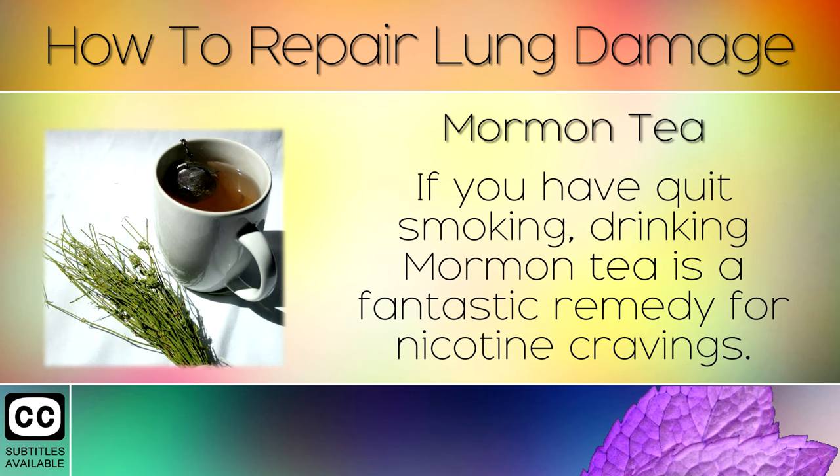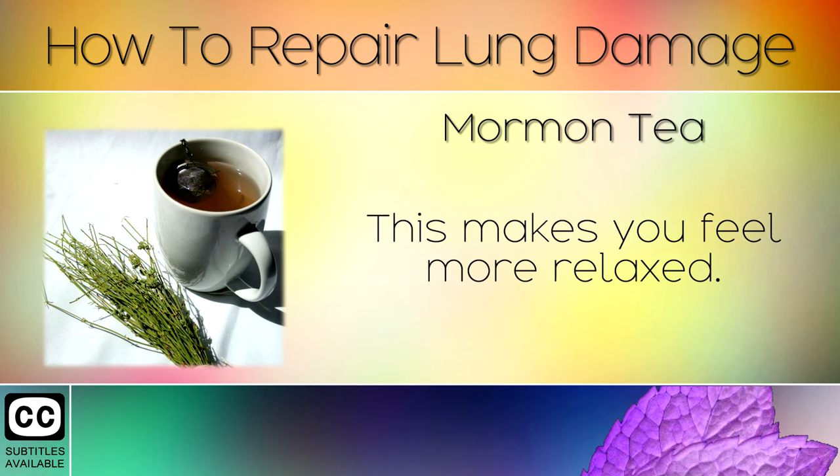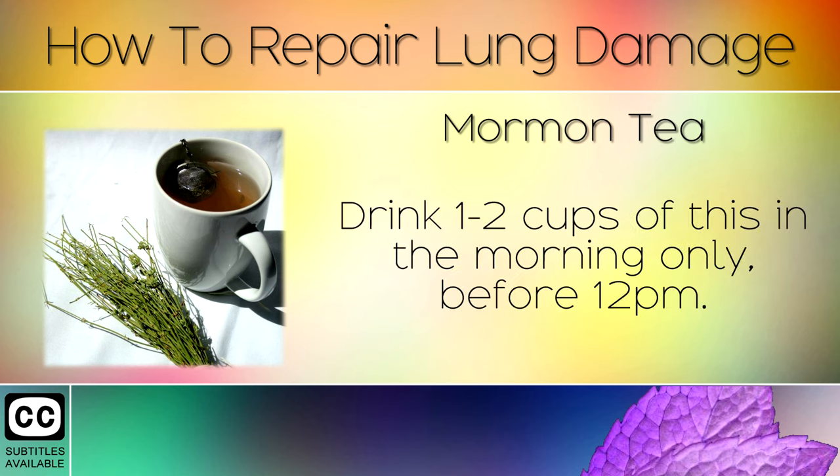Remedy 5: Mormon Tea. If you have quit smoking, drinking Mormon tea is a fantastic remedy for nicotine cravings. This tea acts as a vasodilator which opens up the airways for better breathing and makes you feel more relaxed. Drink 1-2 cups of this in the morning only, before 12pm.